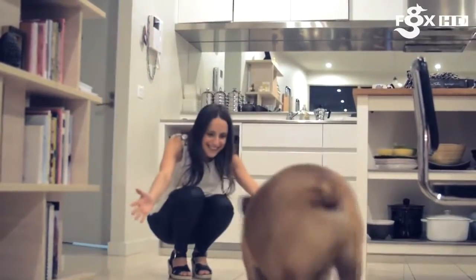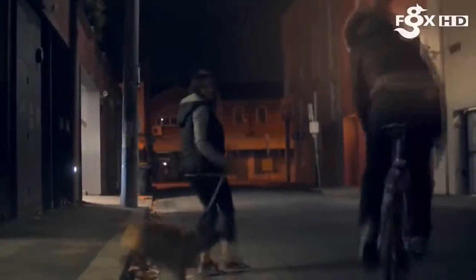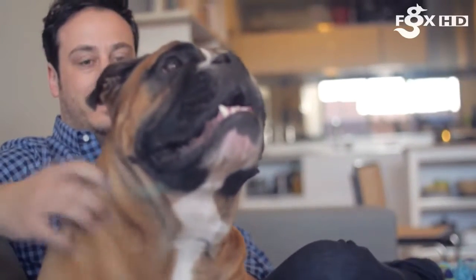They're alone all day, and we get home late, usually after dark, and then they still need to have their daily exercise, which got us thinking — what if someone would be there to keep an eye on them, make sure they haven't escaped or been stolen?